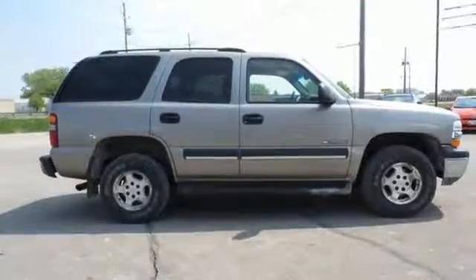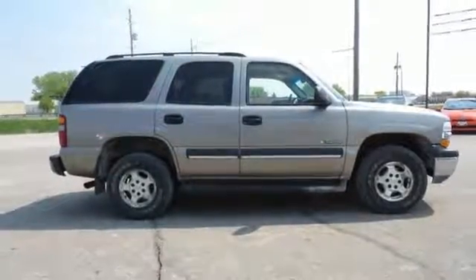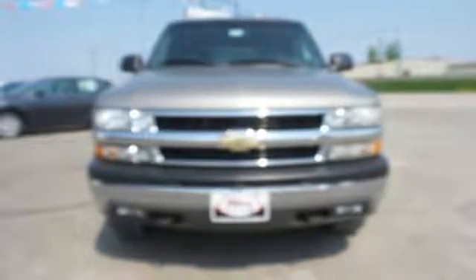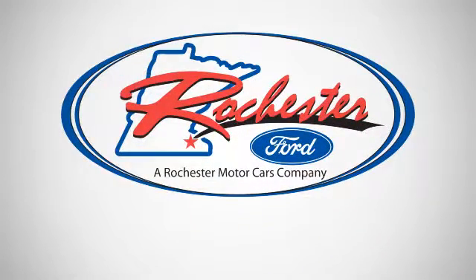Massive capability, numerous features and an expansive passenger cabin make this Tahoe a great buy. Test drive it today. Experience the difference at Rochester Ford.